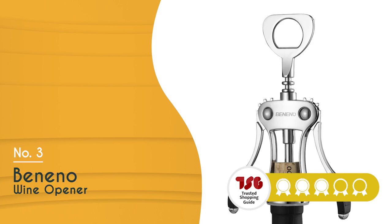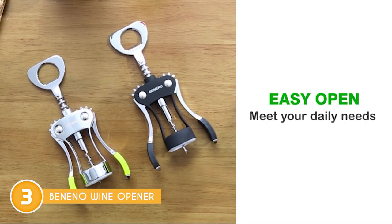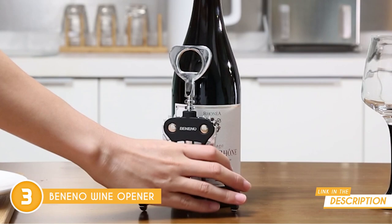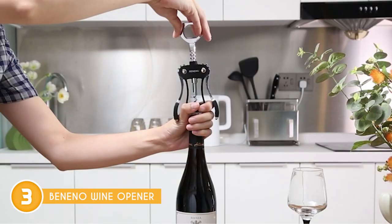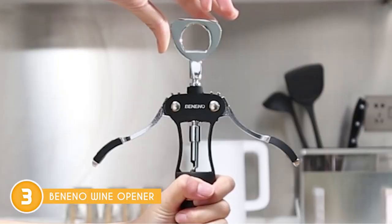The third wine opener on our list is the Benio wine opener, which TrustedShoppingGuide.com has awarded a 4-badge rating. Get ready to elevate your uncorking game with this sleek and upgraded tool. The wine opener is constructed from 100% zinc alloy, which means it's not only more durable but also highly resistant to corrosion — it's built to last and stay pristine. What sets this opener apart is its ingenious all-in-one design. With a built-in bottle opener, it's a versatile powerhouse that tackles not just wine but also beer and other capped and corked bottles. Say goodbye to cluttering your drawer with multiple tools.